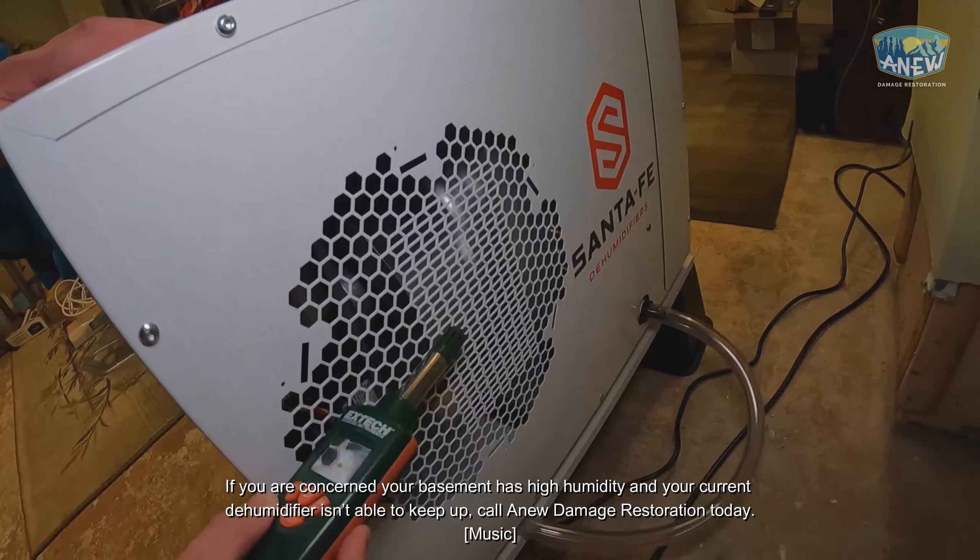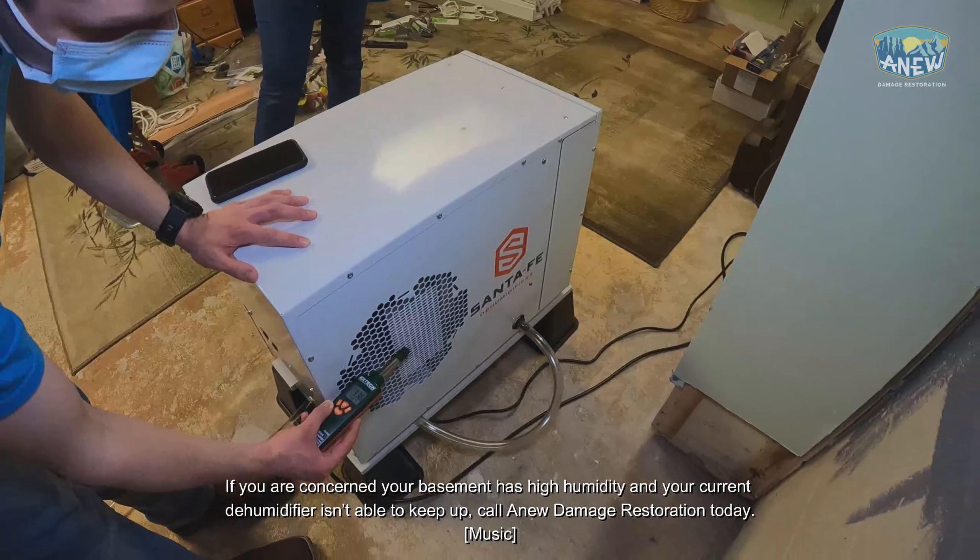If you are concerned your basement has high humidity and your current dehumidifier isn't able to keep up, call Anew Damage Restoration today.